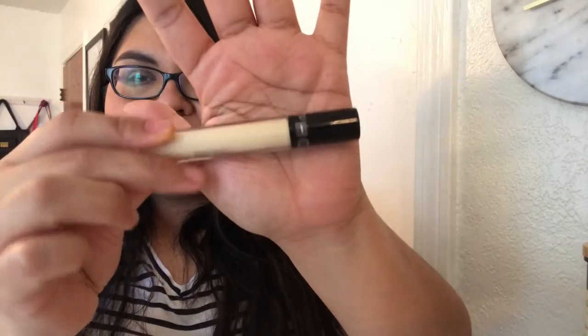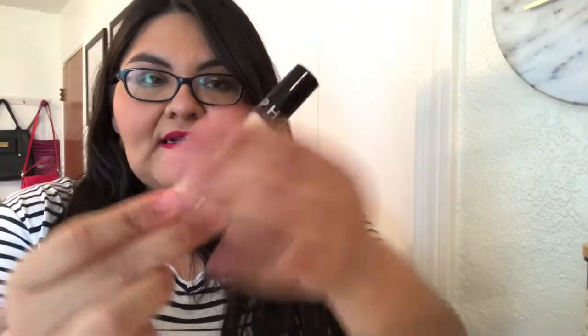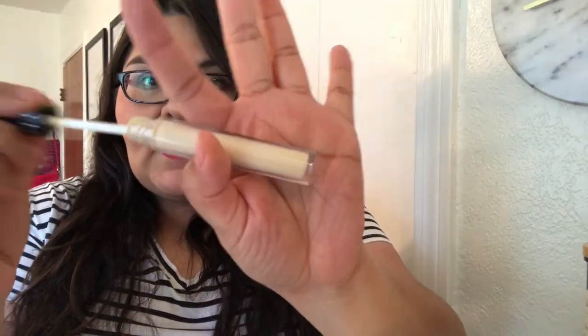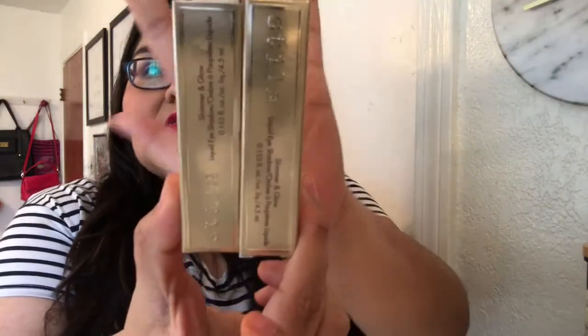Now on to the makeup items — I picked up three things. The first one I'm not sure you'll be able to find because it was in the sale bin. It's the Bright Future color corrector by Sephora. It has a doe foot applicator and it's a yellow color corrector. I haven't used this yet so I don't know how it works, but it was on sale and I thought I'd give it a go.